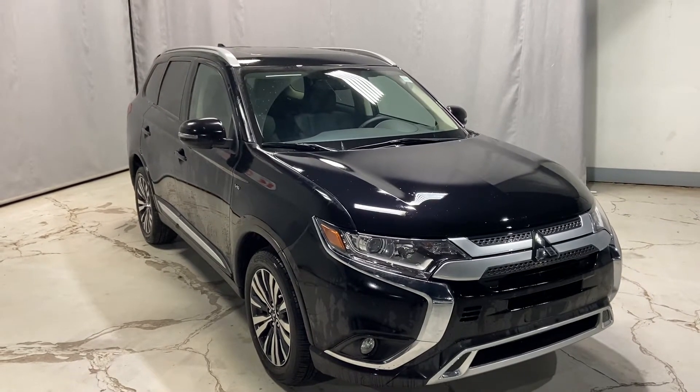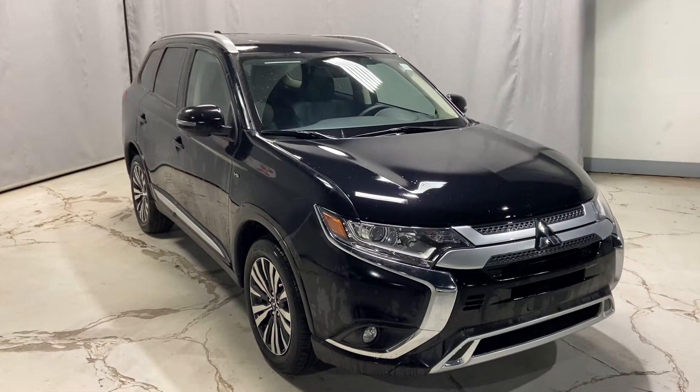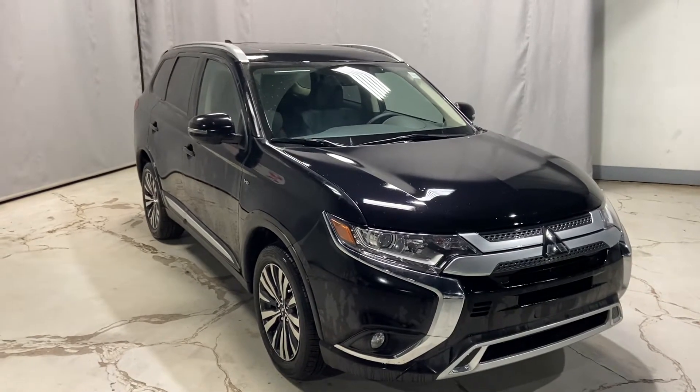Hello, Markel Thomas here from Northside Mitsubishi. Thank you for your inquiry on our 2020 Mitsubishi Outlander SE.